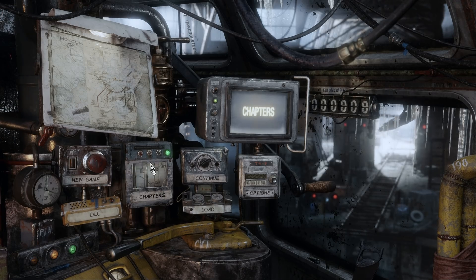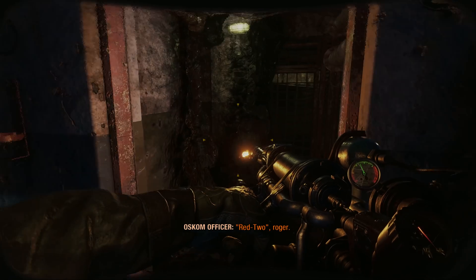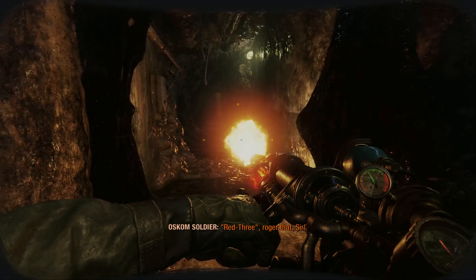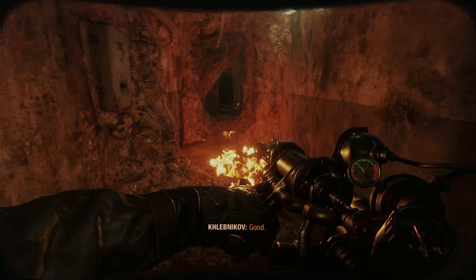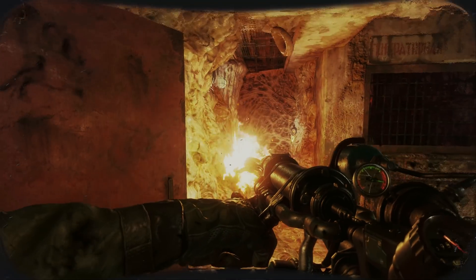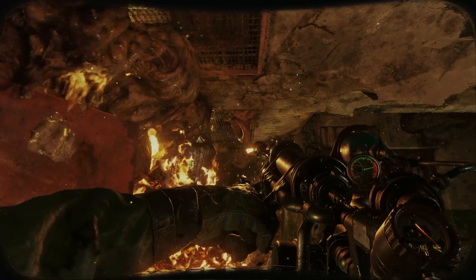Metro Exodus also has a DLC called 'The Two Colonels,' which is out for only eight bucks, and you don't even need the full game to play it. This DLC is a great intro to what ray tracing can really do to a game — plus you get a flamethrower. Who doesn't like flamethrowers?